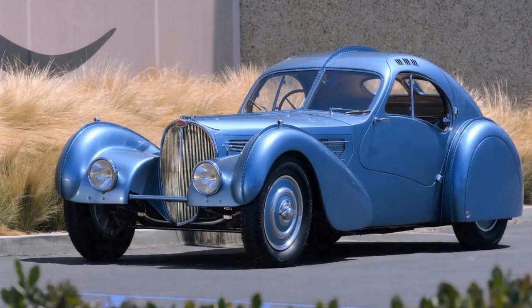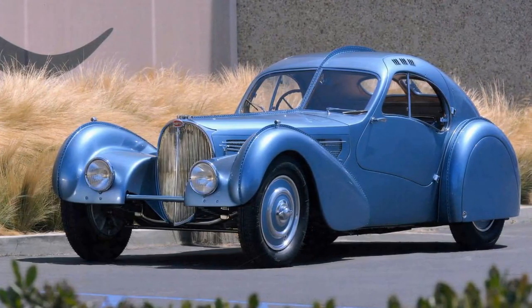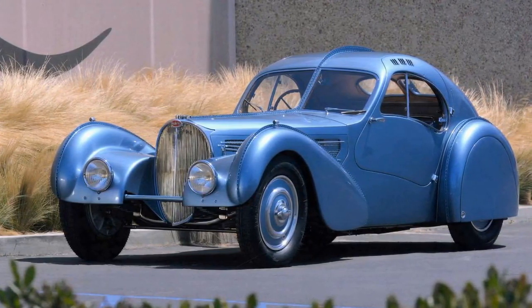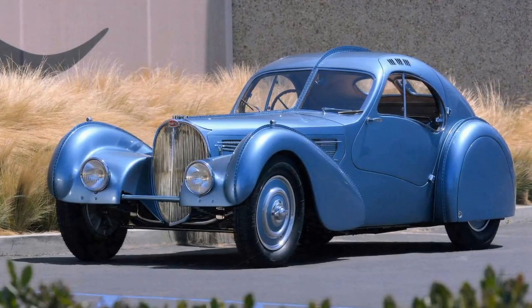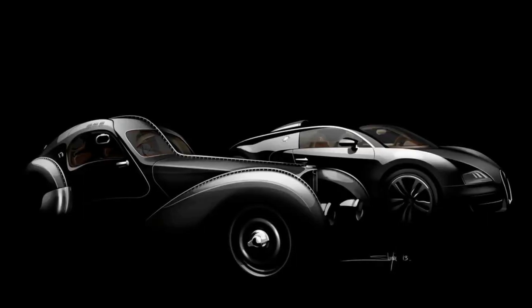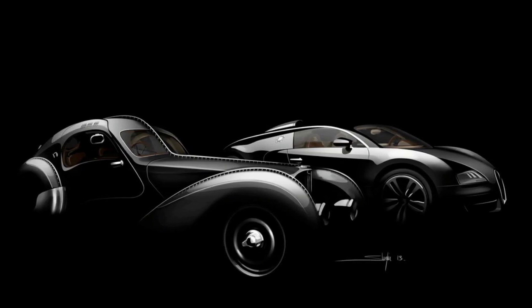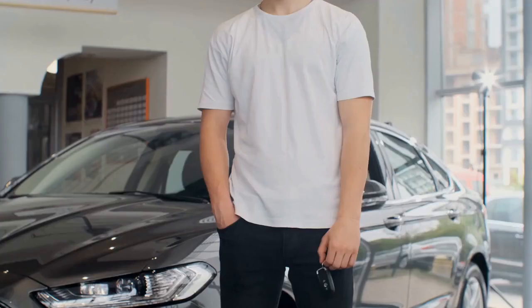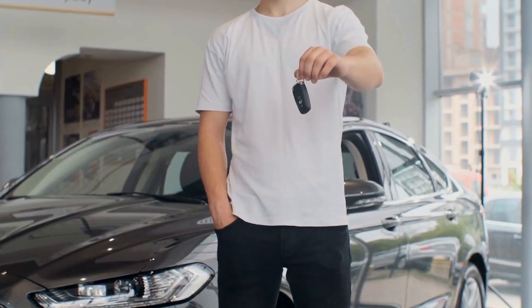Only 43 S vehicles and two supercharged SCs were initially constructed, however some S proprietors returned their vehicles to Molsheim for establishment of superchargers, which helped the motors' output from roughly 175 horsepower to around 200 horsepower. Bugatti constructed a sum of four Atlantics — three for clients and one kept by Jean Bugatti, child of the automaker's pioneer, Ettore. While the three client vehicles are accounted for, the whereabouts of Jean's Atlantic remains a mystery.